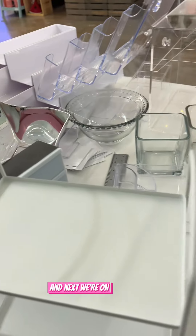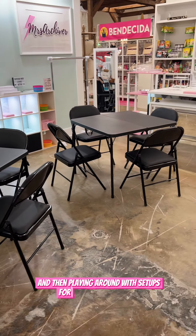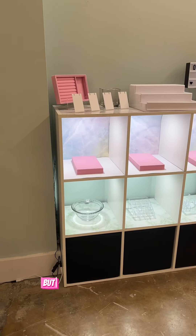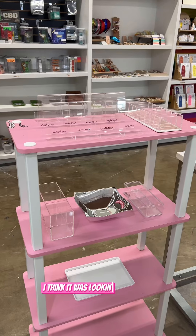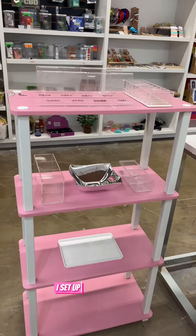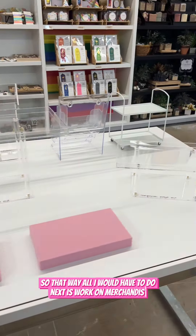Next we're on to displays and then playing around with setups for meetups and classes. It was all coming together very nicely — I think it was looking pretty cute. I set up all of my displays so that way all I would have to do next is work on merchandise.